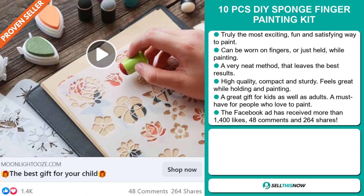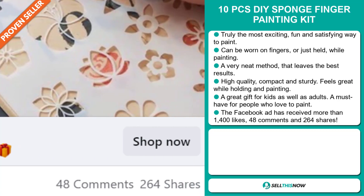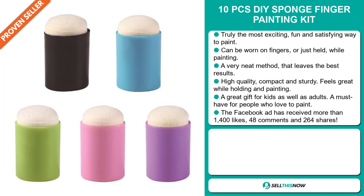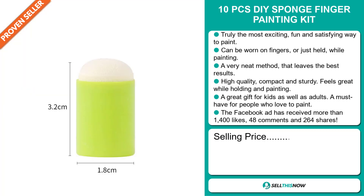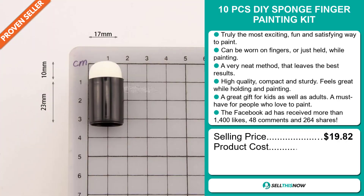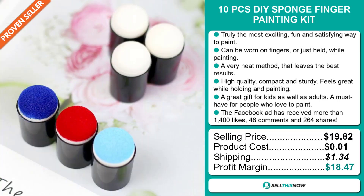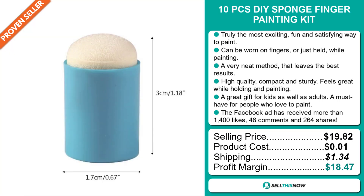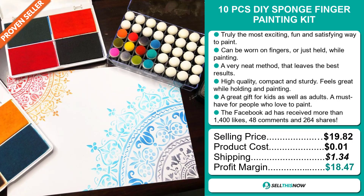The Facebook ad has received more than 1,400 likes, 48 comments and 264 shares. The selling price for the 10 Pieces DIY Sponge Finger Painting Kit is $19.82, whereas the product cost is only $0.01. Shipping will set you back $1.34, so you're looking at a very good profit margin of $18.47. Sell this now!